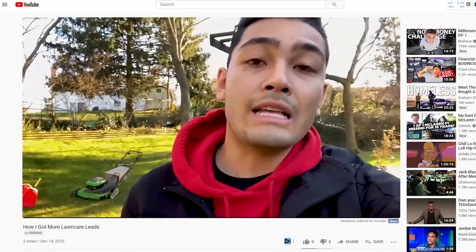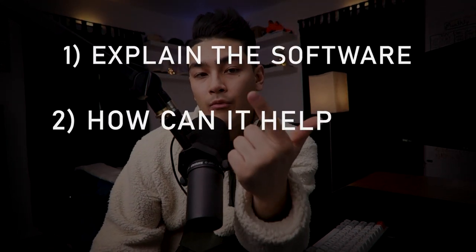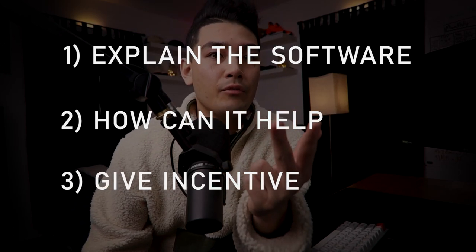Step one is we actually need to create a YouTube video. We created this YouTube video in the last episode and we're going to be using it here. If you did not make that video yet, you have to include a couple of elements: explain what the software is, how it can help their business, and give them an incentive to sign up. Don't worry — you don't need any expensive cameras. All you have to do is use your iPhone and record the video, then upload it onto YouTube.